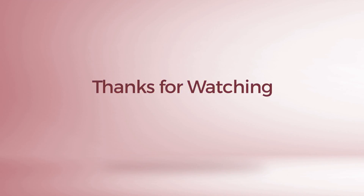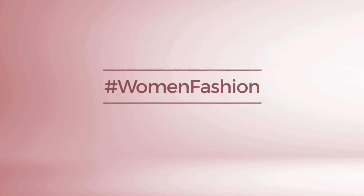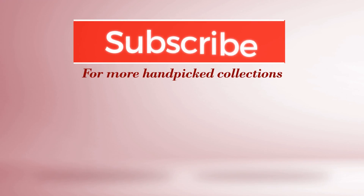Thanks for watching this hand-picked collection by hashtag Women Fashion. If you didn't like it, write something mean in the below comments. Otherwise, subscribe to our channel. If you like it, write something. Thanks for watching — you can click here on the bottom.